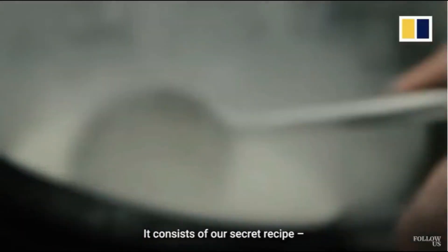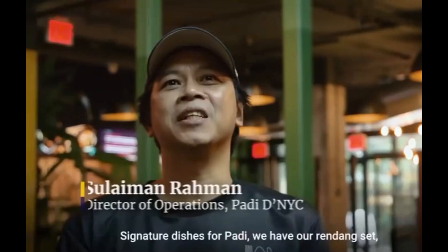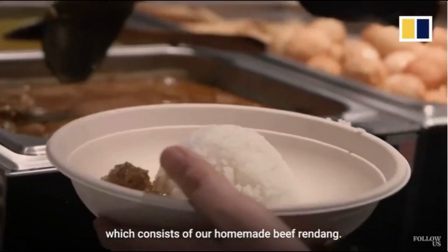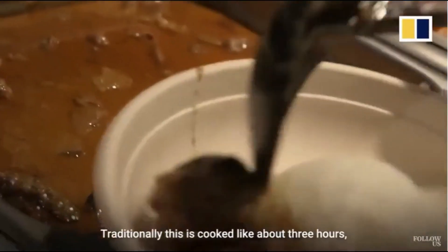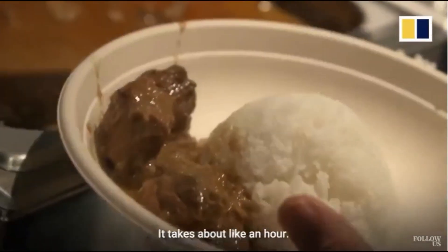It consists of our secret recipe chicken balls. Sulaiman Rahman, Director of Operations at Padi DNYC, says: 'The dishes for Padi — we have our rendang set, which consists of our homemade beef rendang. This is the beef rendang that we have done. Traditionally, this is cooked for about three hours. But I got good beef in the US, so it takes about an hour.'